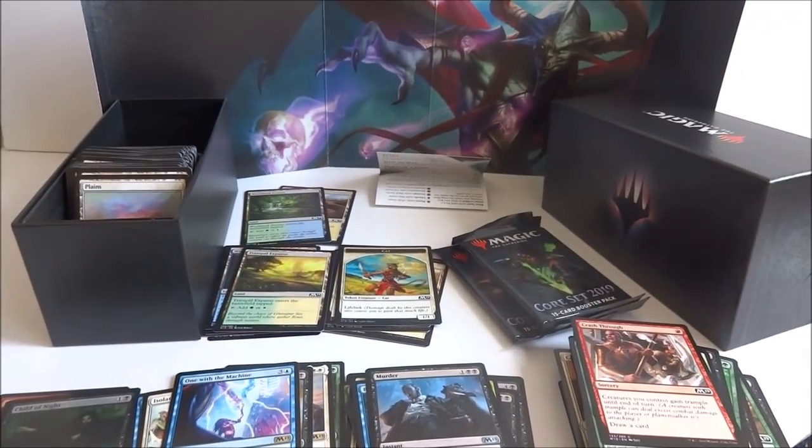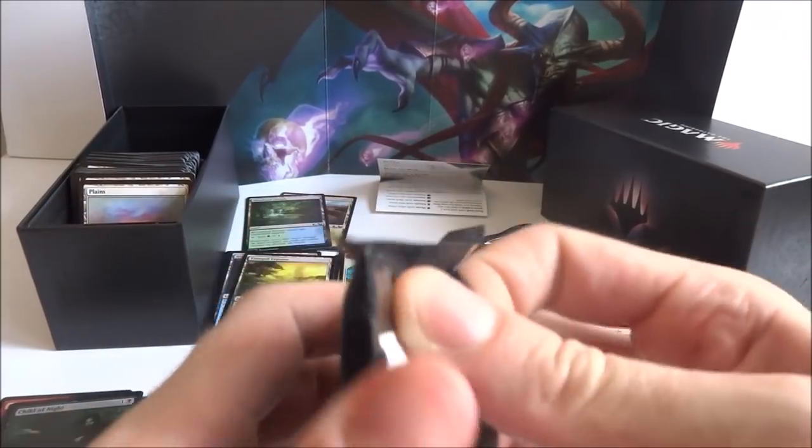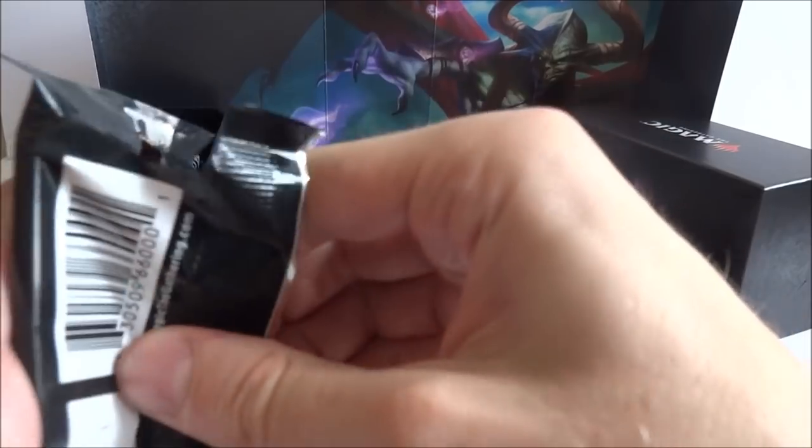On to the last three packs, gonna pop it open. Looks like you got Vivian Reed on it. I have not pulled a planeswalker yet — maybe there'll be one in here, maybe there won't. Anyways, opening is always a lot of fun and I enjoy it anyway.